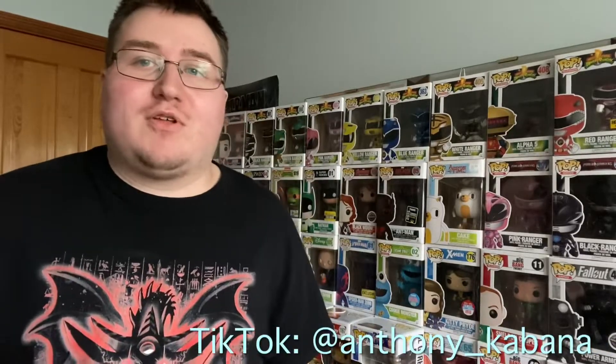Hey everybody, it's Anthony Cabana. Welcome to another episode of Cool Collectibles. This episode is a Walmart edition, but it's also a Funko edition, so it's all going to be Funko Pops today.